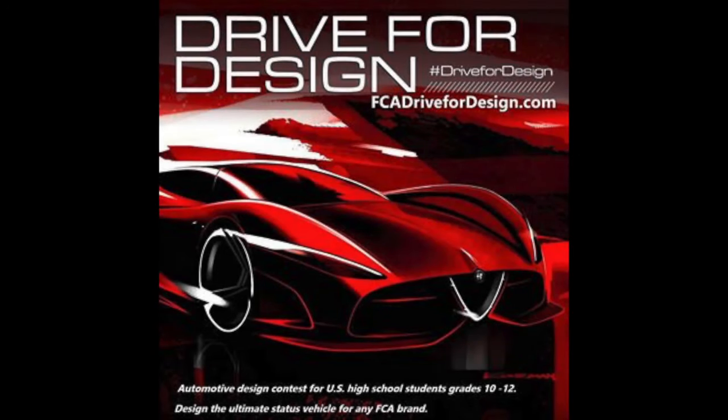The second thing I want to talk to you about is the Drive for Design competition, sponsored by Fiat Chrysler Automobiles — my old company. The guy organizing this for FCA, Mark Trostle, used to sit behind me in the studio we worked in together. He's a great designer and a great guy.